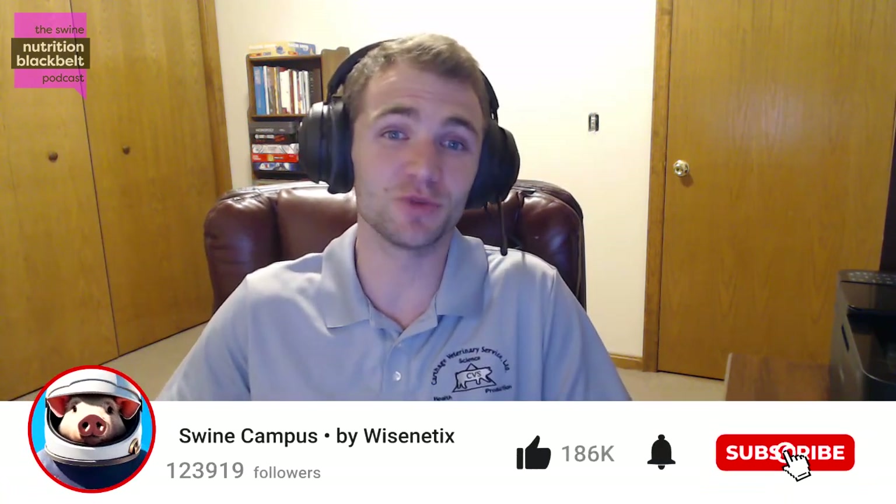I'll be definitely glad to have you back on to talk about that when you finish that study. Thank you again, Felipe, for coming back on the show. Thank you. And everyone else, thank you for listening to the Swine Nutrition Black Belt Podcast. Please visit us at swinenutritionblackbelt.com and don't forget to subscribe so you won't miss out on the next episode. We're always searching for the latest and greatest research to share each week. If you have a swine nutrition related research trial and would like to come on the show, feel free to email the details to hello@wisenutrics.com.